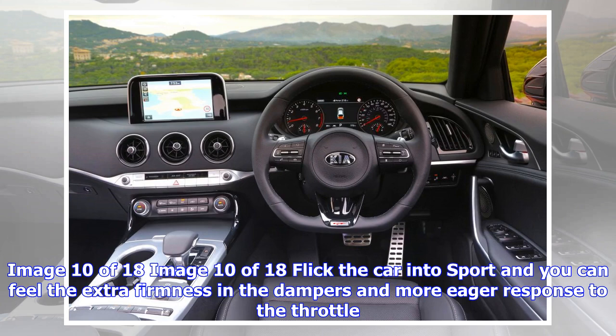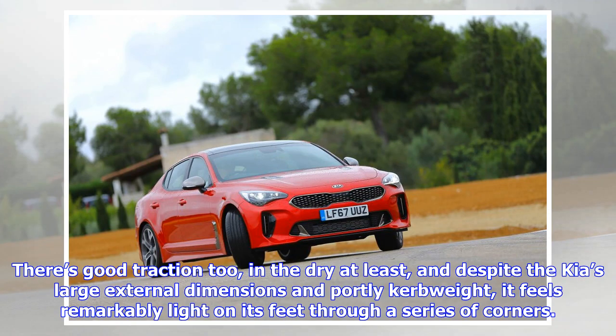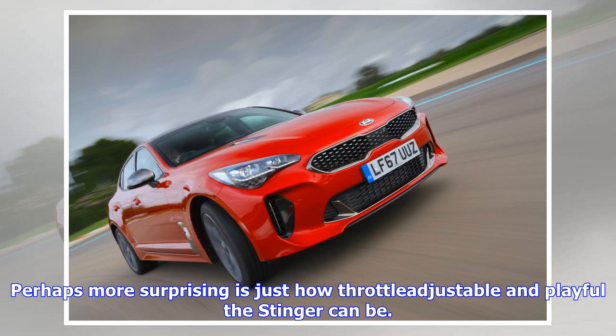Flick the car into Sport and you can feel the extra firmness in the dampers and a more eager throttle response. The steering is reasonably quick and the front end responds crisply, with torque vectoring and grippy Continental rubber helping the Stinger stay locked onto your chosen line. There's good traction too in the dry, and despite the Kia's large external dimensions and portly kerb weight, it feels remarkably light on its feet through a series of corners.